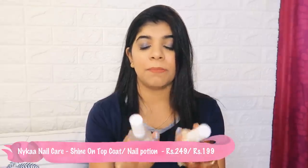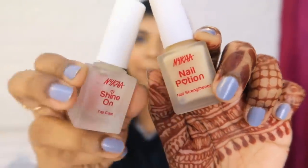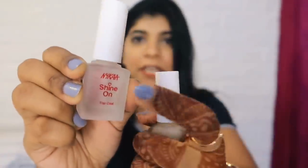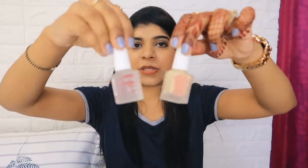Next are nail products from Nykaa - Nail Potion and Nail Shine On. The Nail Shine On is a top coat: after applying nail paint and then this, your nail paint will last longer - instead of chipping in 3 days, it lasts at least 7 days. Nail Potion is like a nail strengthener you apply before nail paint so your nails won't be brittle or break. My nails are very brittle so that's why I got this. I've tried both and I really like them.